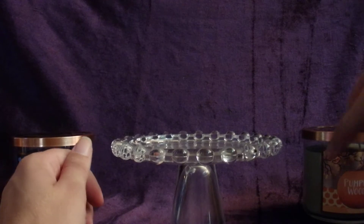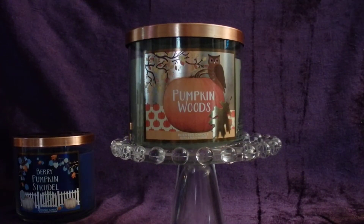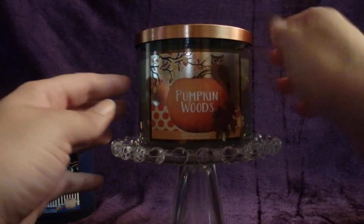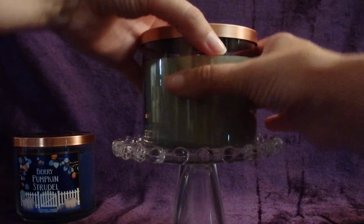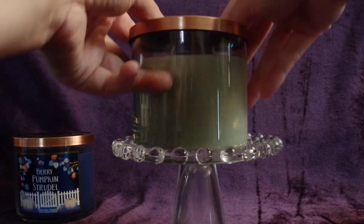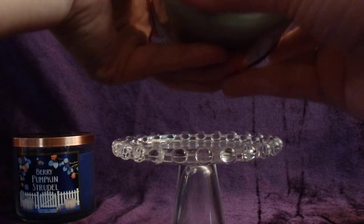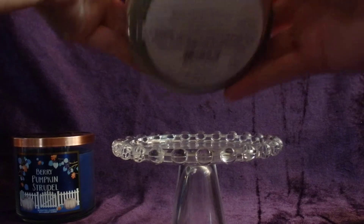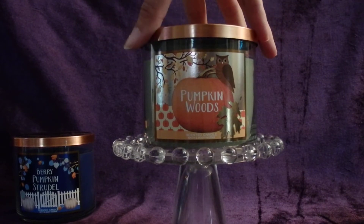The last pumpkin candle I picked up is Pumpkin Woods — another one I really like. I love the lovely olive green wax, and it looks so pretty with this copper-colored lid on top. Really an attractive-looking candle. Pumpkin Woods smells like woodland spruce, cedar, clove buds, and smoky vanilla. It's definitely a woodsy, smoky scent. This is a great scent to burn on a fall evening.